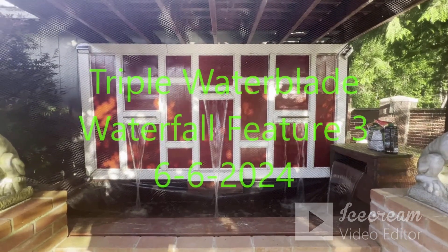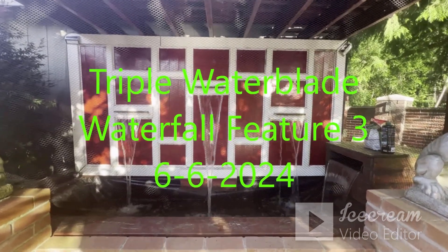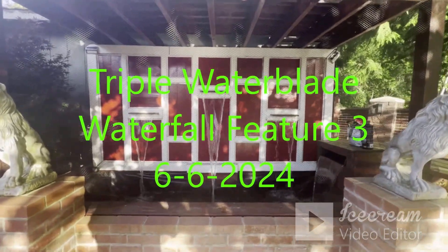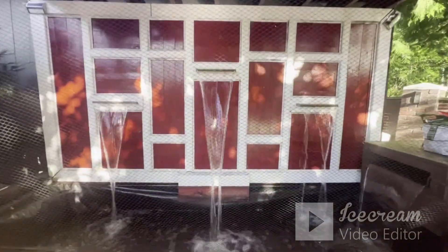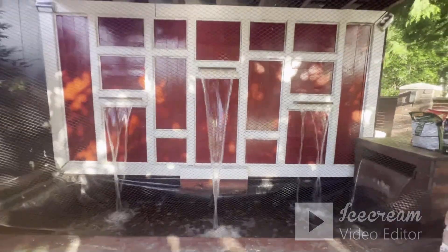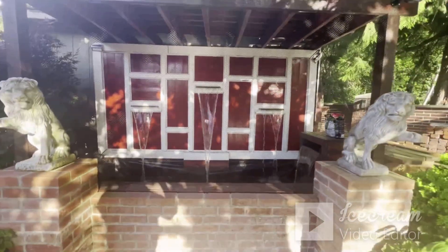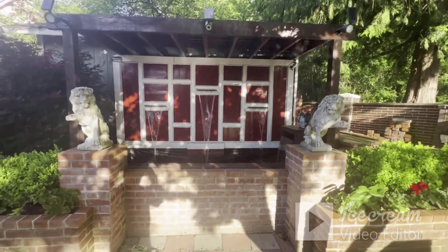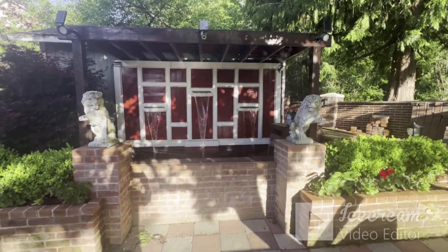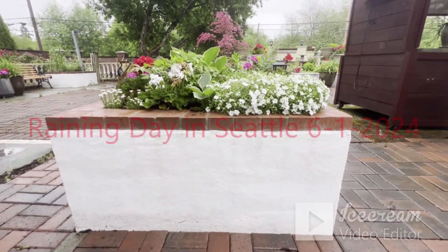This is my first time at the waterfall here. Still working. Got some poi in there. Very nice out here in my backyard.